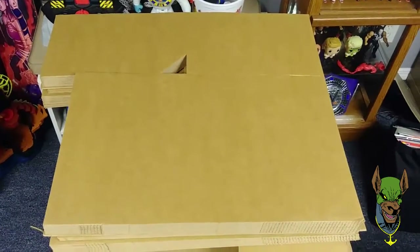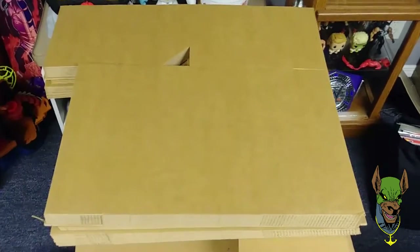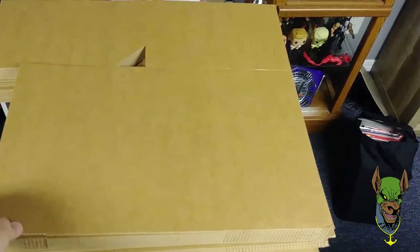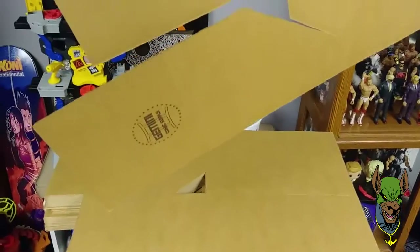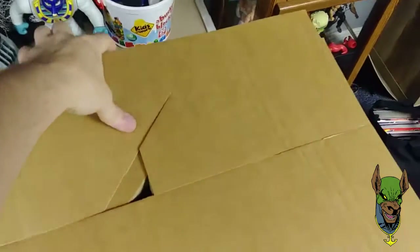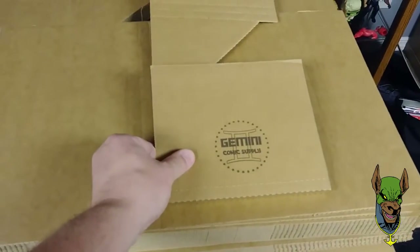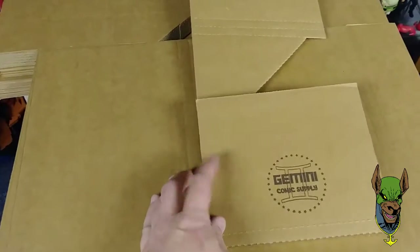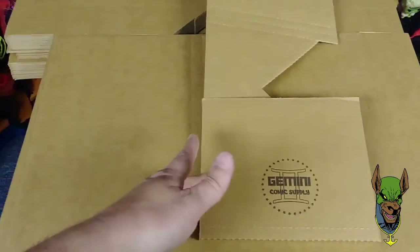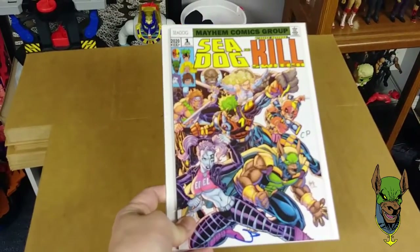Now that all the signing's done, it's time to start packaging these up. I have my Gemini mailers — a little quick tip: probably best to have them logo facing down. There's the logo right there. You'll want it facing down because when you turn this part up, you want that label facing up when you stack them. I've got my 500 right here. Having the label facing down will save you a couple seconds of not having to flip each one over. I have the comic bagged and boarded, signed by me.